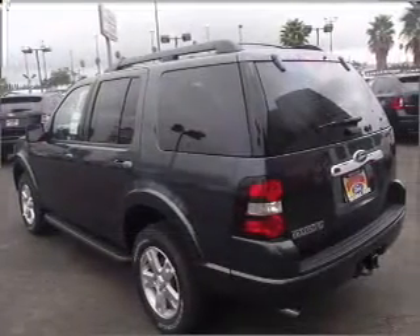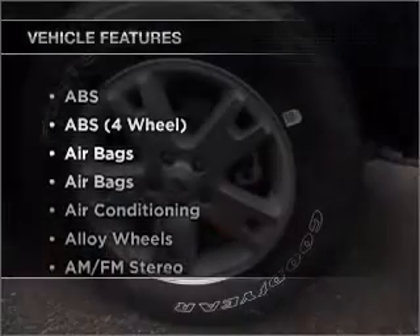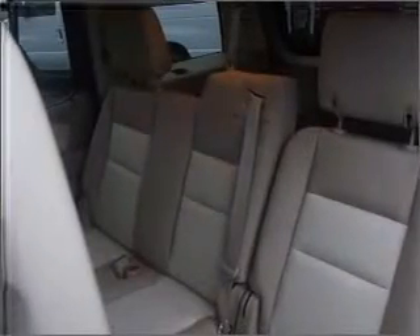You will appreciate the safety feature of anti-lock brakes. And with these notable features, you won't want to miss out on the opportunity to own this amazing ride. Air conditioning and AM-FM stereo. Call today to schedule a test drive.